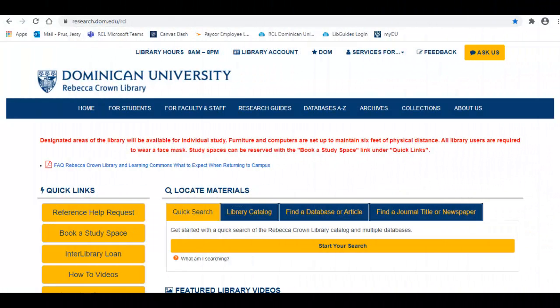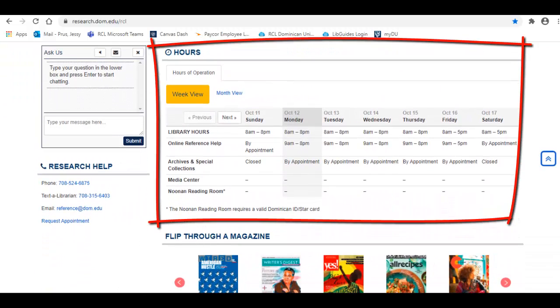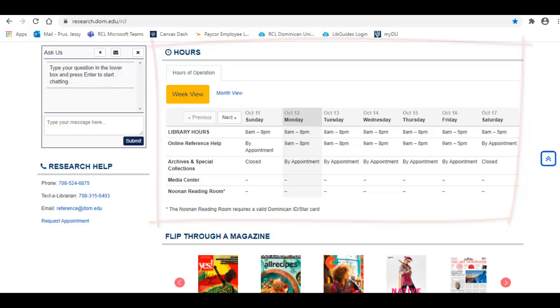Our librarians are here to help via chat, phone, email, and text, and the Rebecca Crown Library has many electronic resources to help you with any research project. If you need help right away, make sure to contact us during the library's open hours, which can be found right here on the library homepage. If there are any changes to the library's hours, it will be reflected here, so please check often.